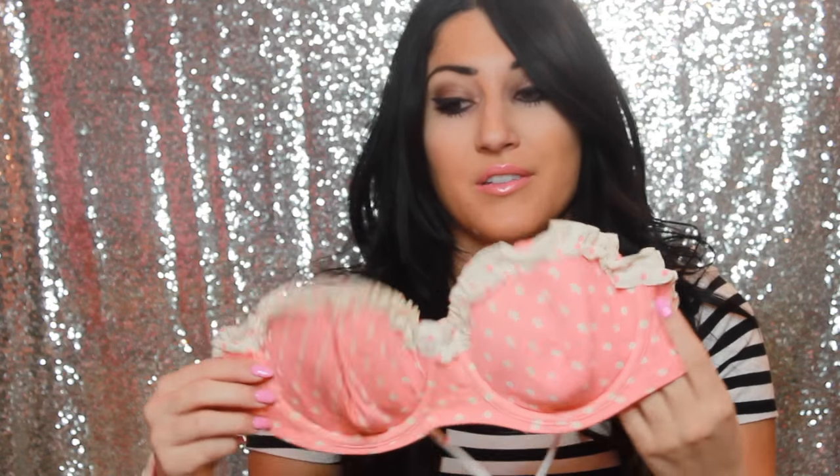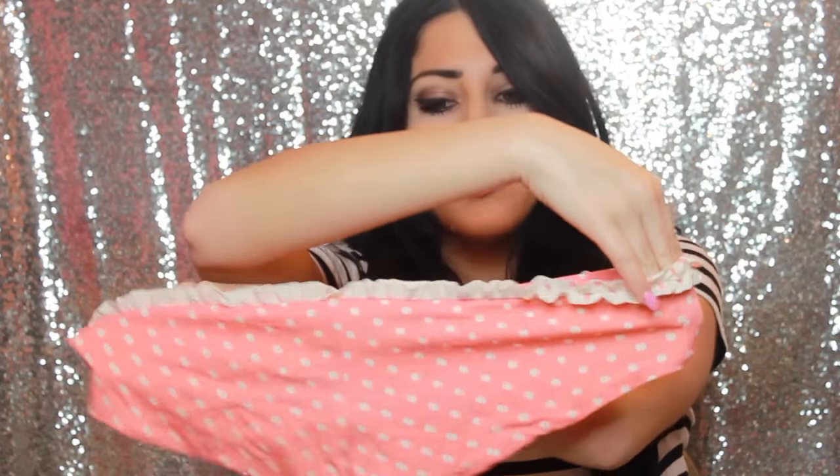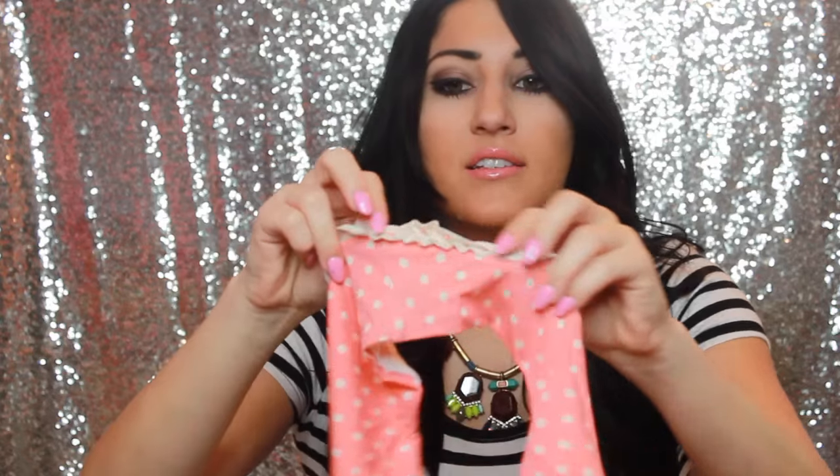Another older bathing suit I have is from Victoria's Secret — I'm sure you guys have seen this before, I believe everyone and their mom has this one. This comes in black and green as well, but this is the red or coral polka dot version. The bottoms are the same thing, a little scrunched in the back so it kind of goes up your butt a little but makes your butt look good, and it has these little ruffles on the outside too.